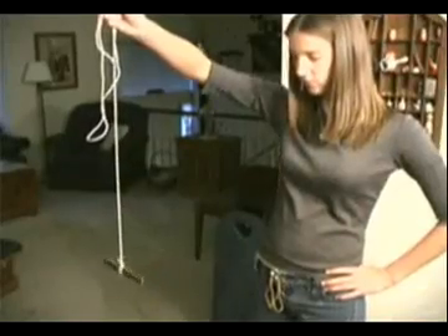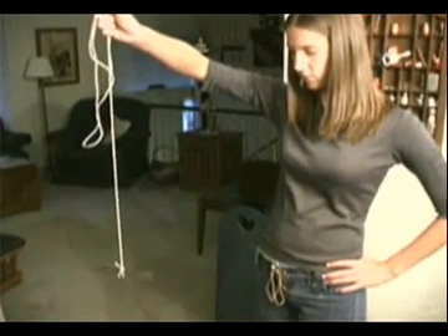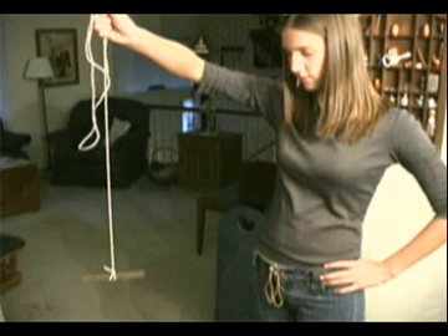If we tie a string to a bar magnet and let it hang, it will rotate around until one end is pointing north and the other end is pointing south. The end of the magnet that points north is called the magnet's north pole, and the opposite end is called the south pole.